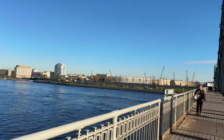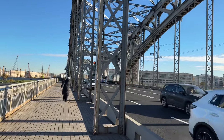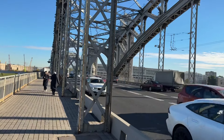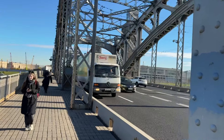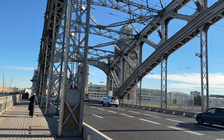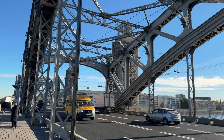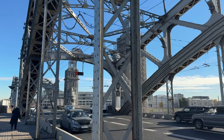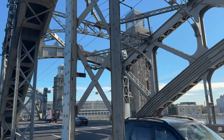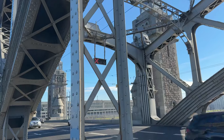The next bridge further along is Liteiny Bridge, though we can't see it from here. The bridge consists of three sections: the second section in the middle is the drawbridge part — the part which gets raised for big commercial vessels to pass through. And those awesome towers of Grand Okhta Bridge — only once in the history of the bridge were people allowed to go up there, in 2011, the year of the bridge's 100th anniversary.